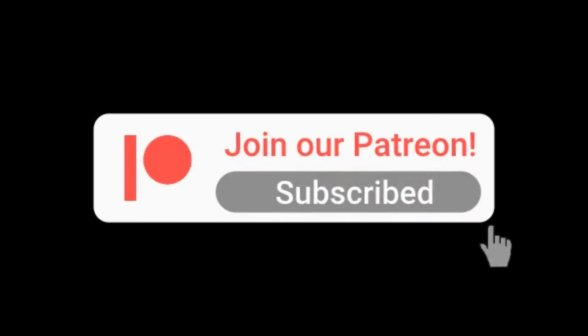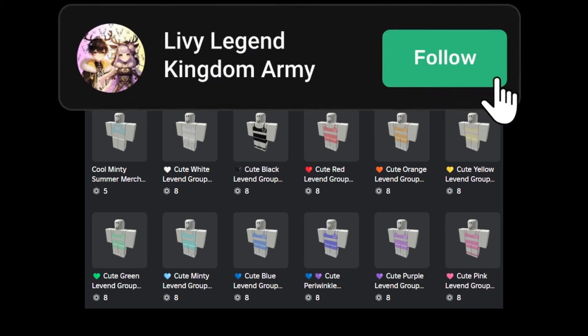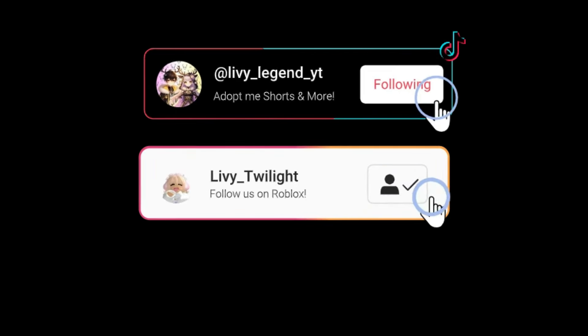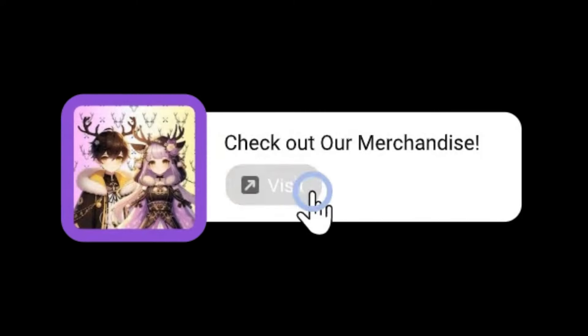Hello everyone, hope you all are doing well. Before we start the video, make sure to subscribe to our channel and press the bell icon and turn on notifications. Do you want to win free legendaries? Do you want to become mod or friend us on Roblox? Then join our Patreon. Make sure to join our Roblox group as we have cool Roblox merch there for you to buy. Also make sure to follow us on TikTok and Roblox, and join our Discord group. Feel free to check and buy our merchandise as it will support us a lot.